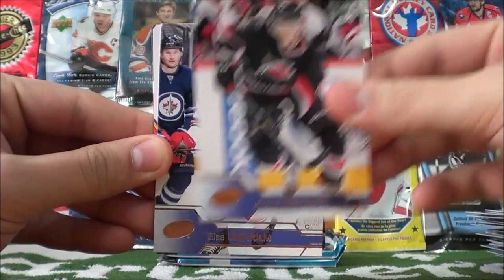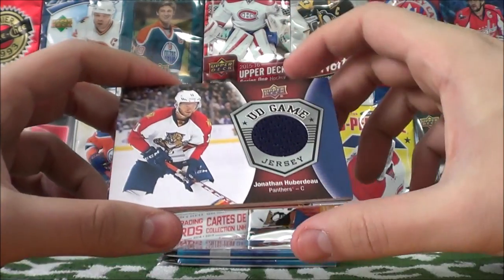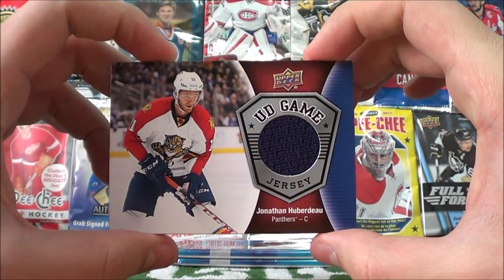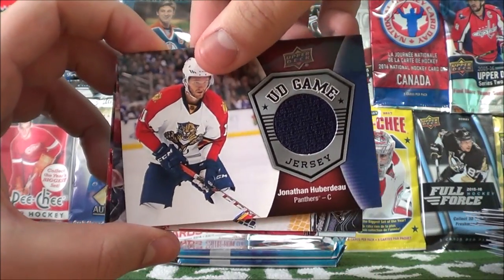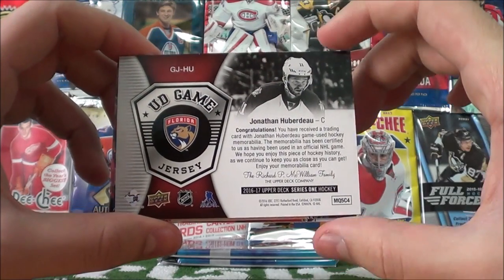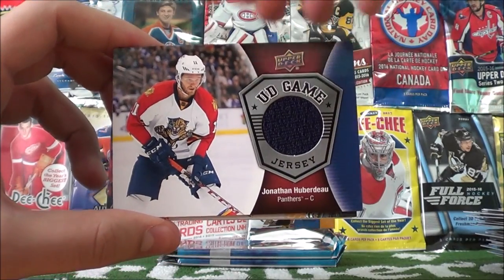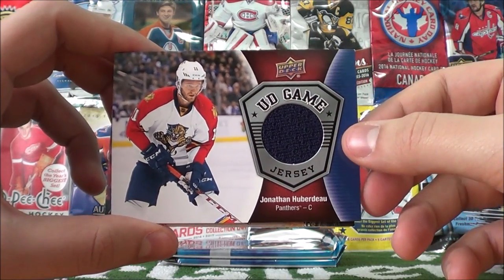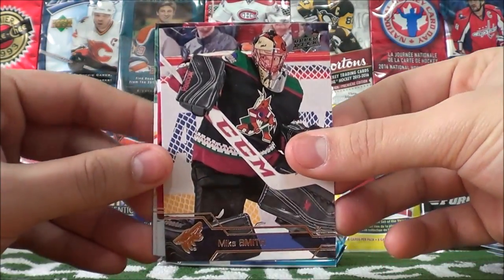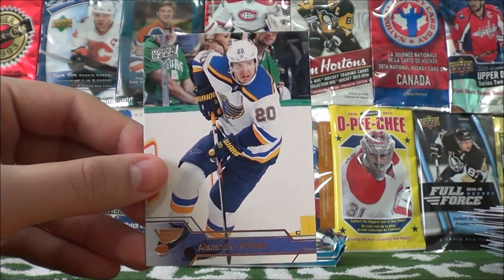Andre Nostrazil, Elias Lindholm. Oh nice — Upper Deck game jersey of Jonathan Huberdeau! These are always nice to get in the tins. Then we got Mike Smith in that retro jersey, Justin Williams, and Alexander Steen.